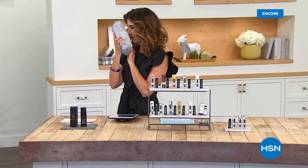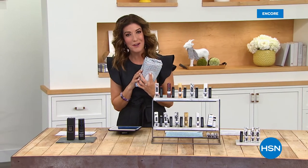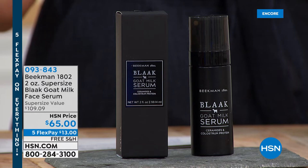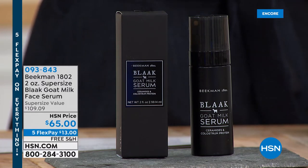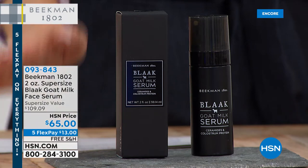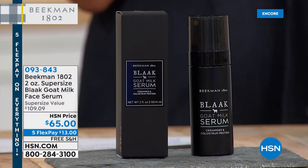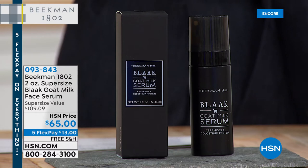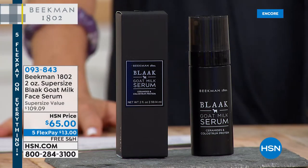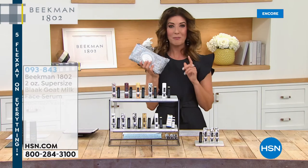Welcome back. The brand-new lavender scent is here today in our Today's Special. I'm here with my favorite farmers Josh and Brent, the Beekman boys. We've got some new items coming up. We're supersizing everything — the wipes, the shampoo. We're also supersizing the Black Goat Milk Serum for the very first time. You usually see it at the one-ounce size, but we're going to give you the two-ounce today for about the same price. That's a crazy value. Also, thank you so much for all your orders on our Today's Special — already 6,000 gone.